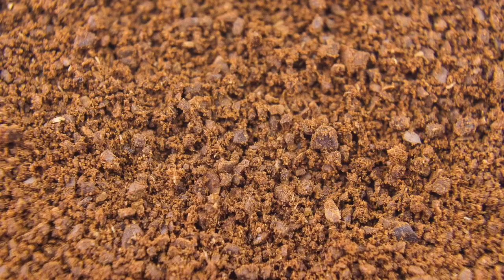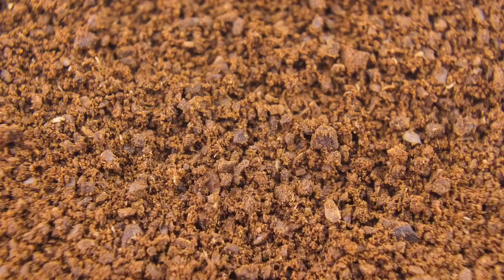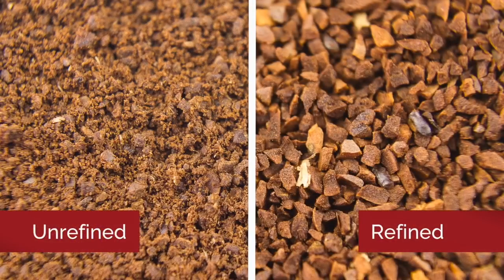Take a look at this coffee grind from the same grinder. This one is refined, and this one is not. Notice how much variance there is in grind size.